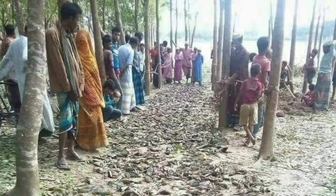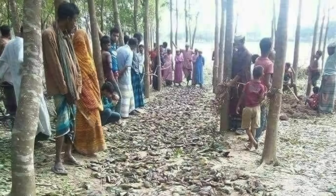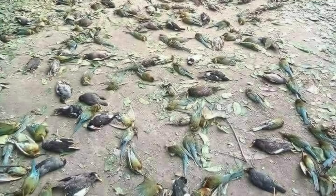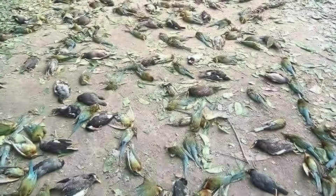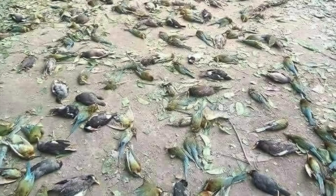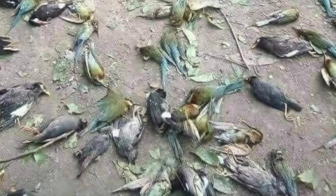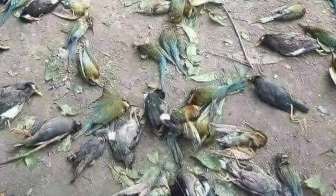A man by the name of Adhar posted an image saying that thousands of birds suddenly fell from the sky in India. Adhar didn't give away his location, but did say it happened close to Maharashtra, saying that the birds could be heard in the sky and could be seen flying around in circles before they started dropping one by one. The man continued and said that people were taking photographs of the event but couldn't understand what was going on and why the birds were acting the way they were.